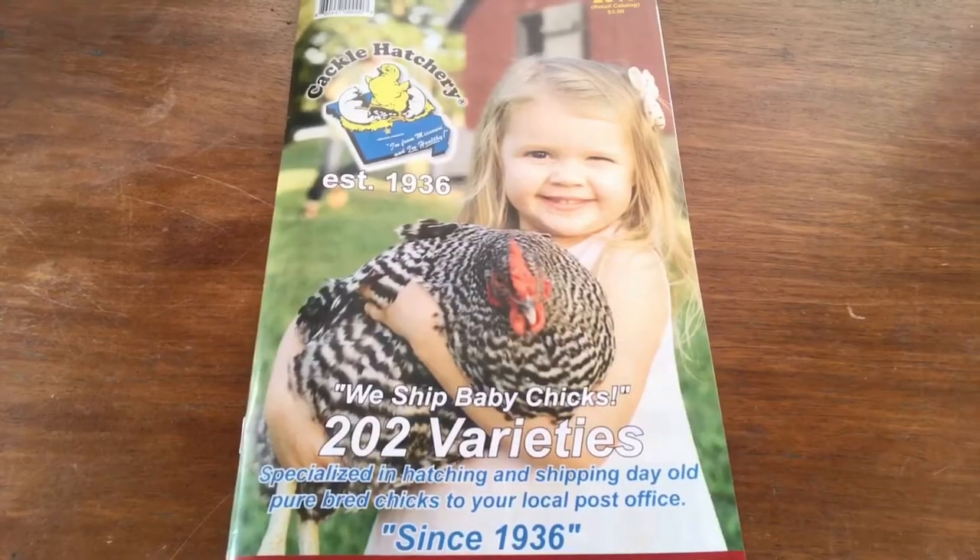This actually showed up at the beginning of January but it took me a little while to decide what I wanted. So let's go through it a little bit and then I'll tell you what we ordered. If you're thinking about ordering chicks online, this is definitely the hatchery that I recommend. We typically pick out our chicks through the catalog and then we go online to order them. They do have a really great website where you can look at all the breeds there too.